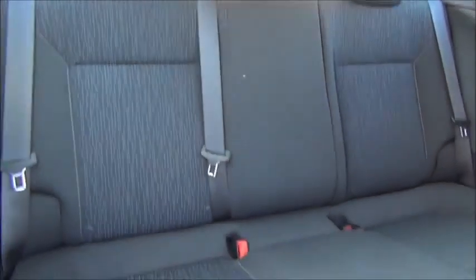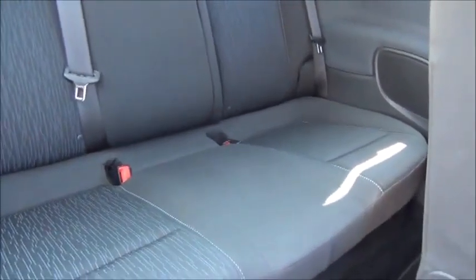As you can see, we have a roomy passenger compartment with ISOFIX fitting for ease of fitting child seats, three rear seat belts with storage in the door cards, and map pockets in the back of the front seats.